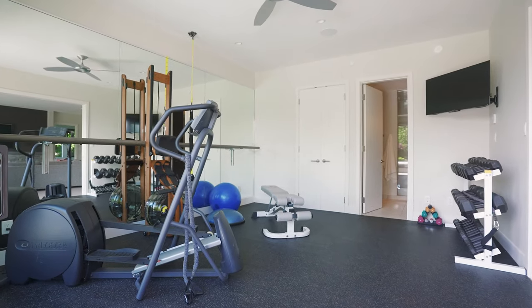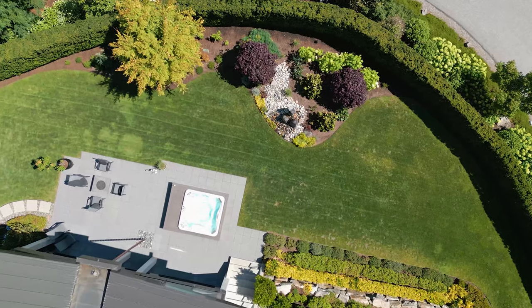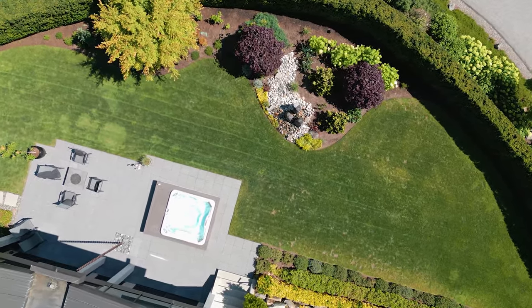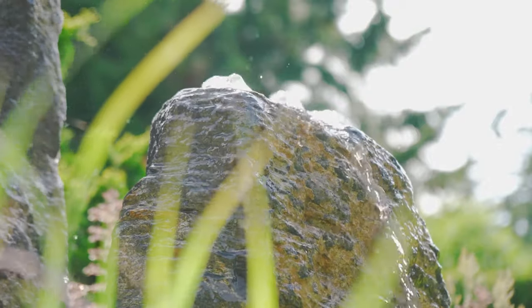The full gym has a spa bathroom complete with steam and infrared saunas, and opens onto a private patio complete with a hot tub, yard access, and stairs up to the main floor patio.